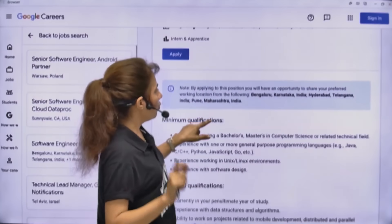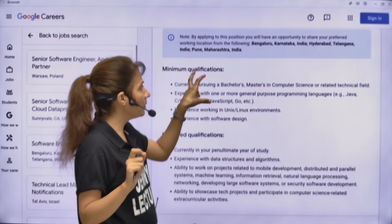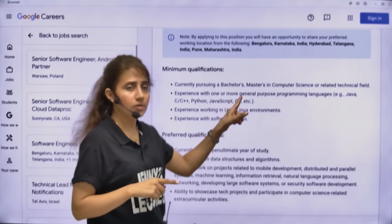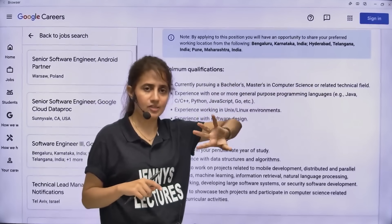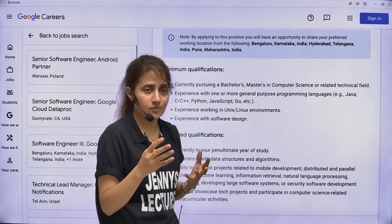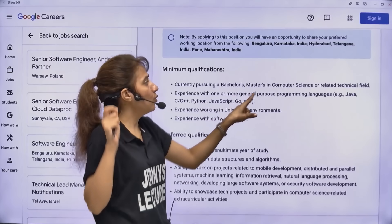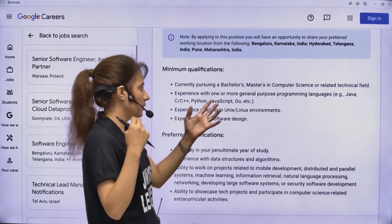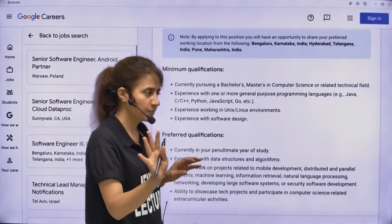Who is eligible for this internship? The minimum qualification is you should be currently pursuing a bachelor's degree or master's degree in computer science or a related technical field. BCA or BCMC students may not be eligible to apply. You also need experience with one or more general programming languages - Java, C, C++, JavaScript, Go, Python, etc. You should be very good in at least one language.